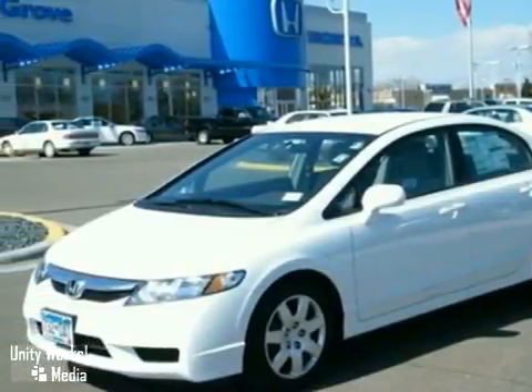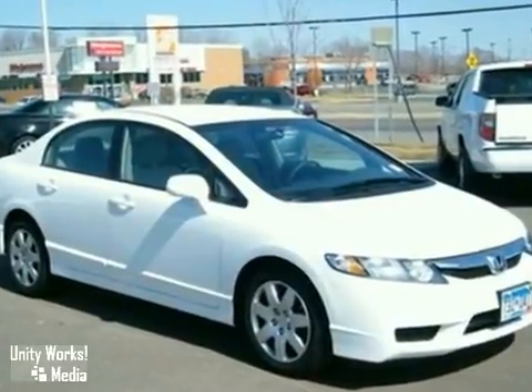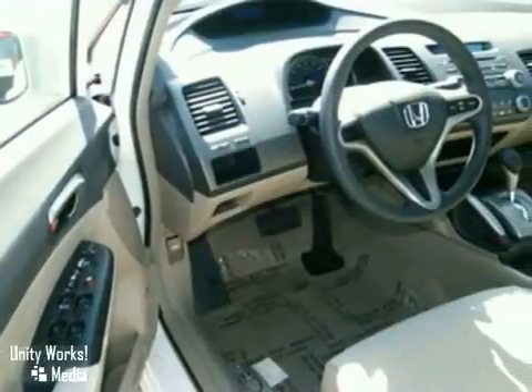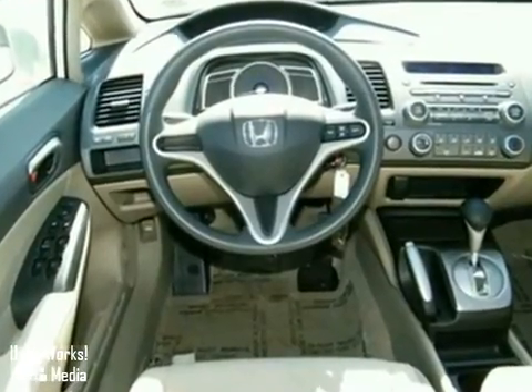Here's a 2009 Honda Civic. It comes standard with full-length side curtain airbags, front seat side airbags, a low fuel level indicator, four-wheel anti-lock brakes, and multiple airbags.